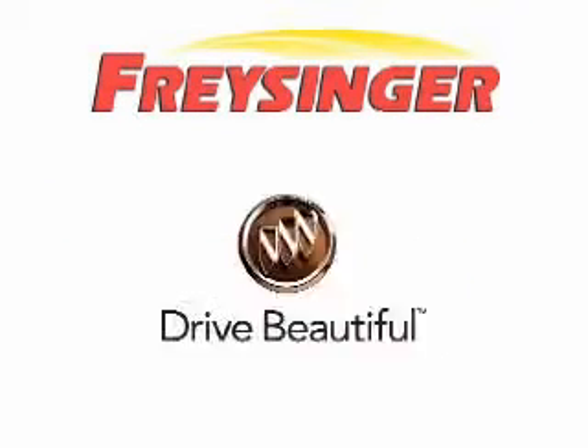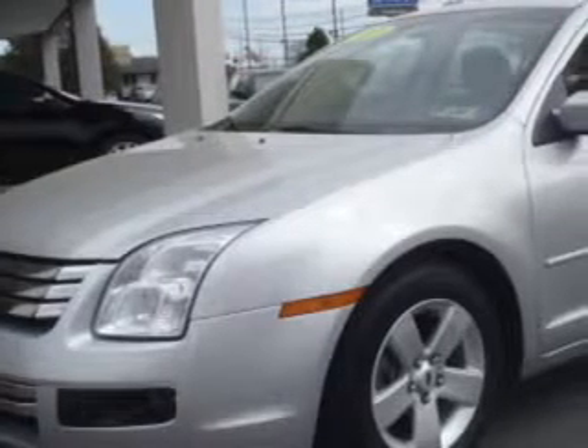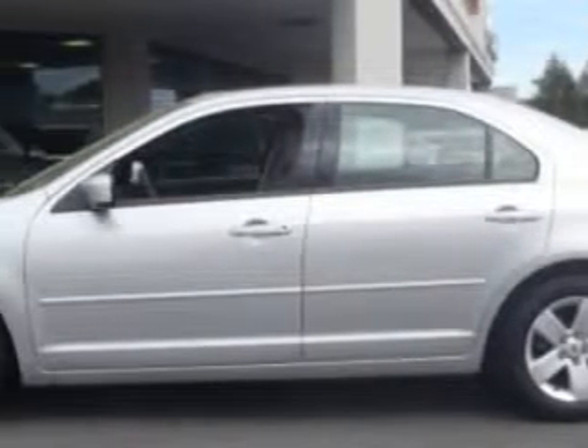Freisinger — right here, right now, we can make it happen. Imagine driving this brilliant silver clear coat metallic 2009 Ford Fusion SE, equipped with a four-cylinder engine and an automatic transmission.